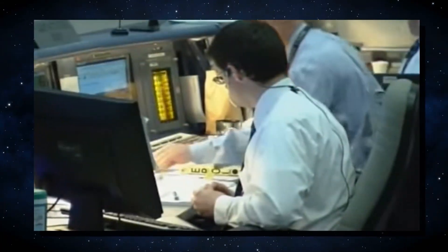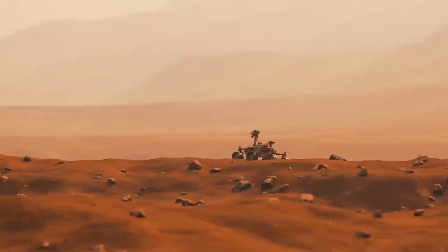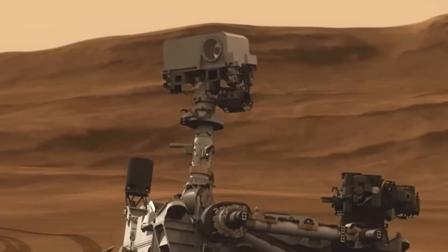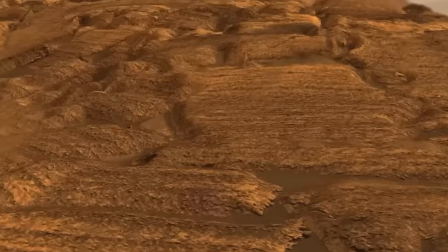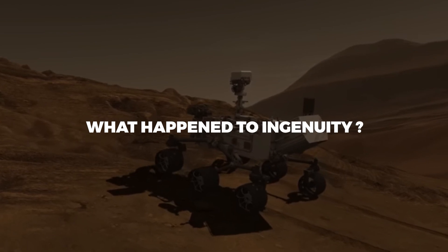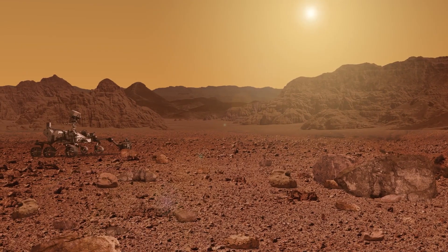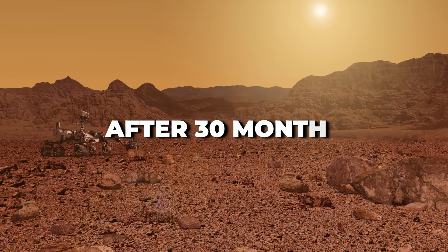Things seemed to get shaky as Ingenuity lost communication with NASA after an emergency landing, and even the rover went into safe mode, scaring the team at NASA. While headed towards the Belva crater to explore the ancient stream, rare crystals were discovered. What happened to Ingenuity, and what is the bright object following the Perseverance rover? In this video, we'll discuss the details of Mars' exploration after 30 months.